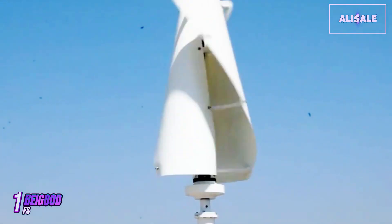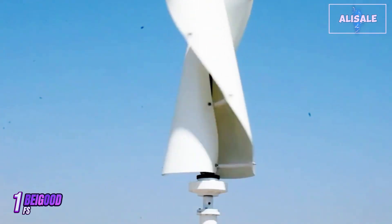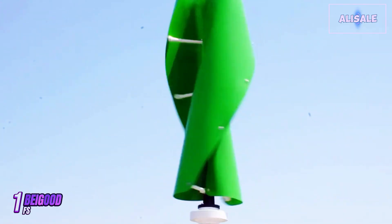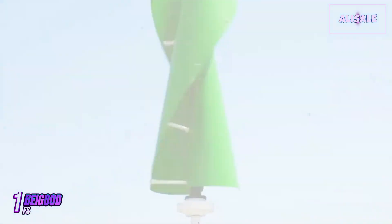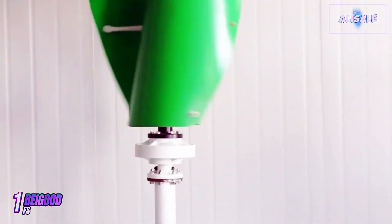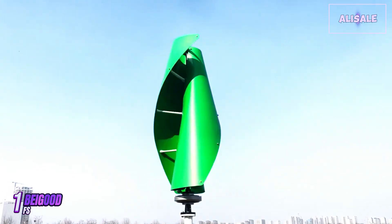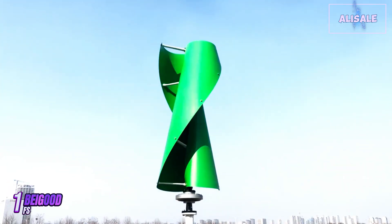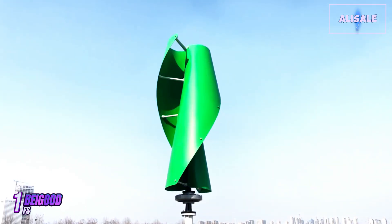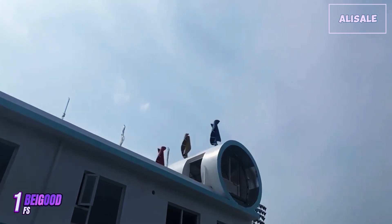The blades are designed aerodynamically to maximize wind capture while minimizing noise, a common concern with larger turbines. With a sleek design, it seamlessly fits into various landscapes without being an eyesore. The turbine's performance is impressive, particularly in moderate to high wind conditions. It can generate significant power even at lower wind speeds, contributing to its efficiency. Users have reported reduced reliance on grid electricity, with some claiming substantial savings on their energy bills. The built-in MPPT controller optimizes energy production, ensuring that the turbine performs at its best regardless of wind fluctuations.